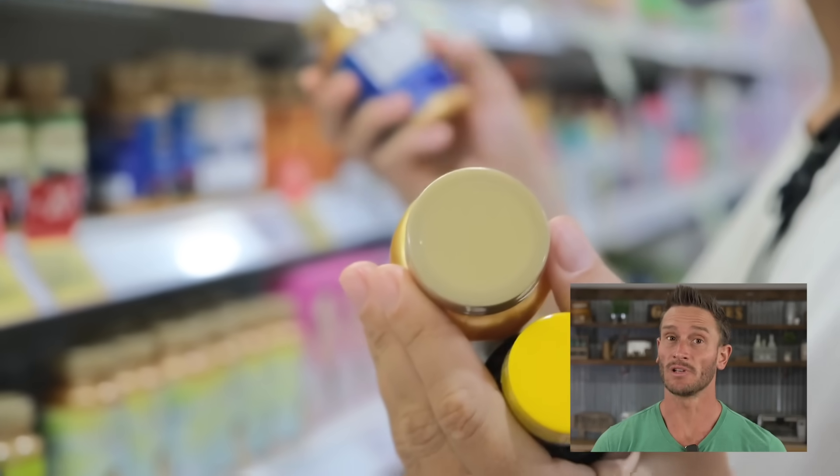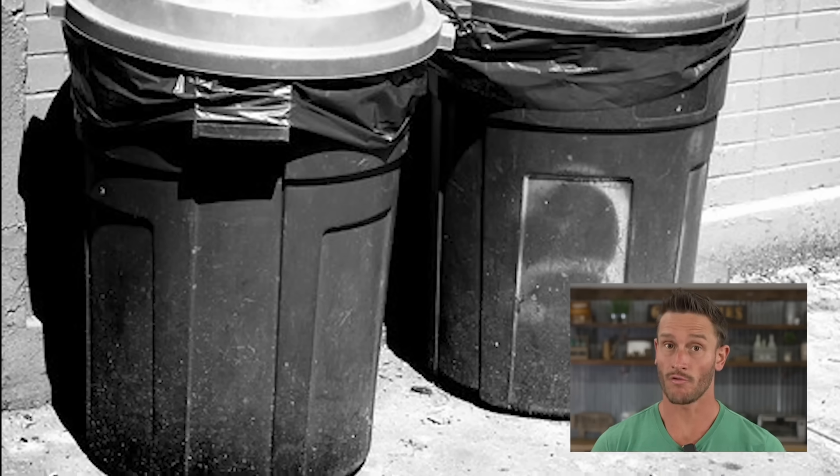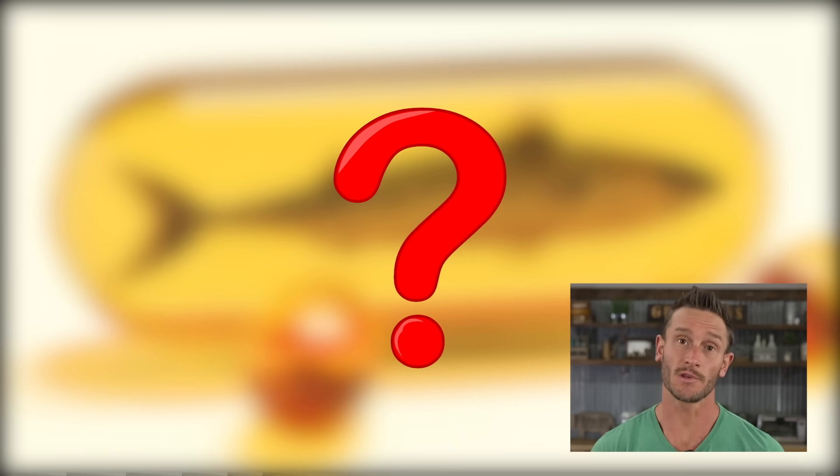Some supplements are just a complete waste of money that are overhyped. And if you're overweight, there's a few that you really should watch out for because they're just going to waste your time and waste your money more than anything else. So let's go ahead and dive in.